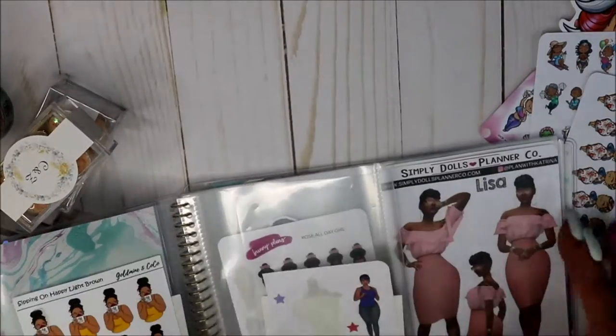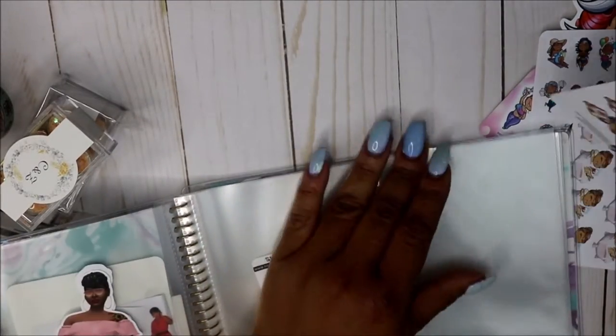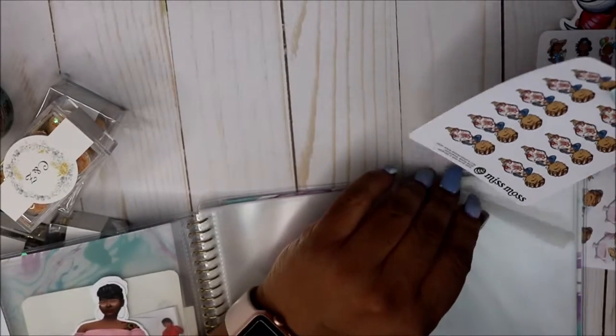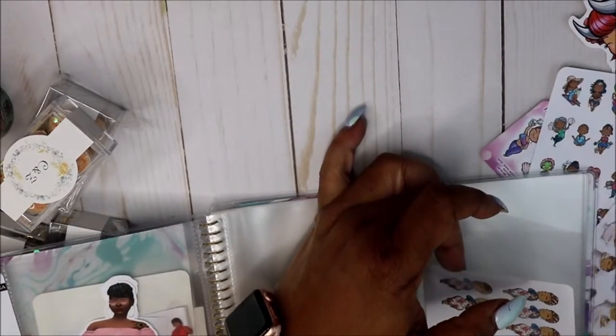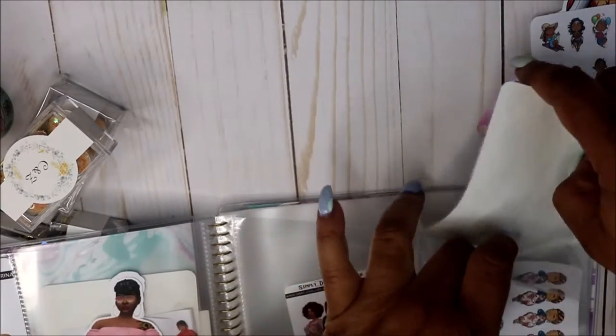Also, since I had those out — I picked this up from Michael's last week as well. You all know I use the Dollar Tree sticker books, and I still have that book, but I was running out of room. So I got this to put my dolls in pretty much, and if I had more room I'd put other stuff in too.